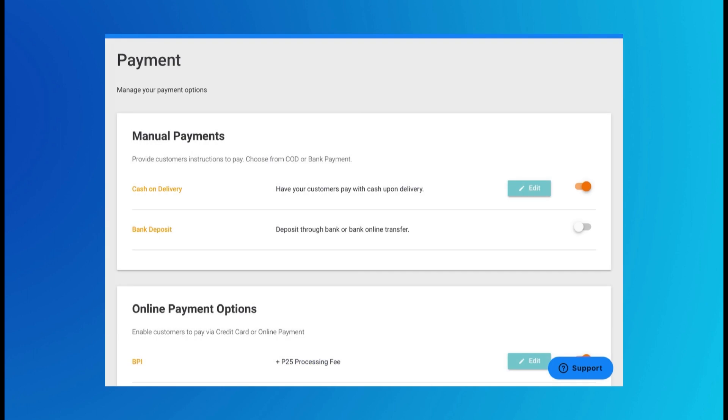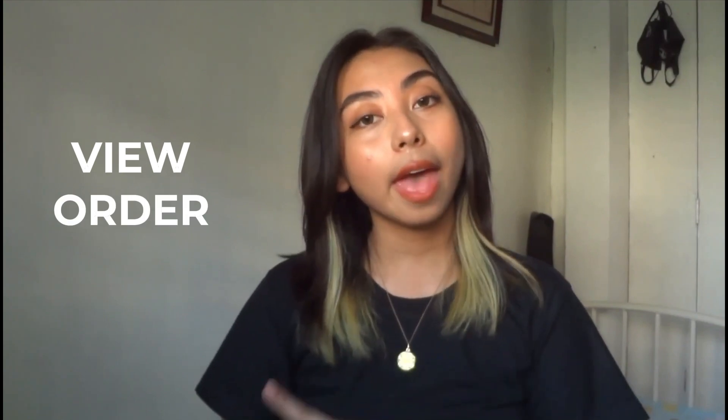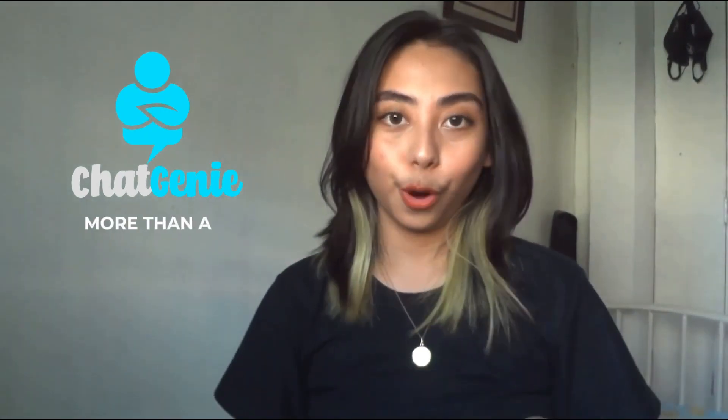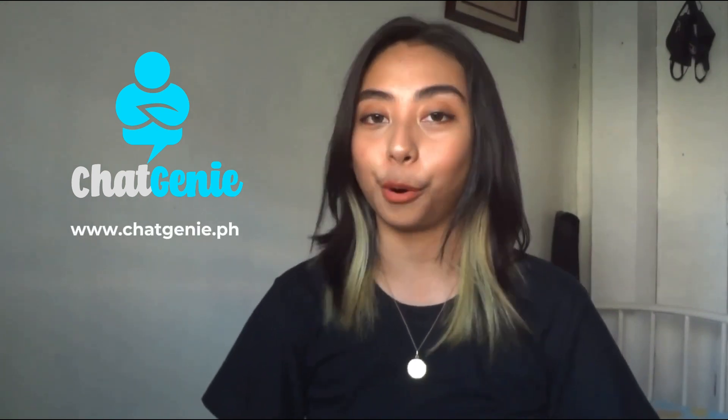You can also choose which payment options you want to offer, and as for customers, they can just view, order, and pay from your online page all in one go. So Chat Genie is more than a chatbot — it can be your business partner too. Want to know how? Head on over to www.chatgenie.ph for more info.